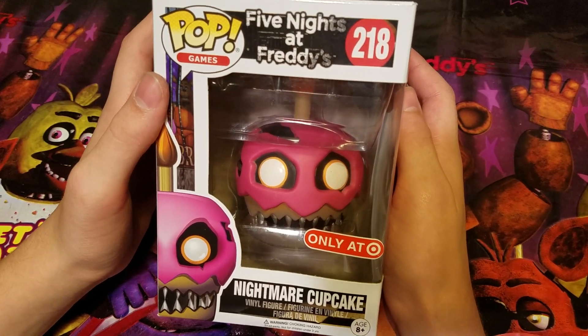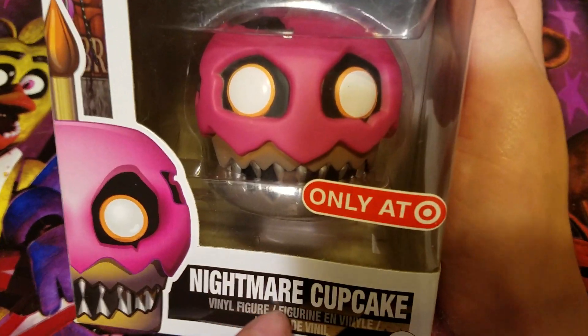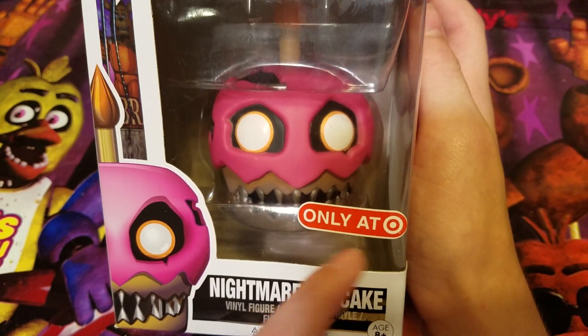Hey guys, today we're checking out the FNAF 4 Nightmare Cupcake Pop. It's only at Target, you can see right there.